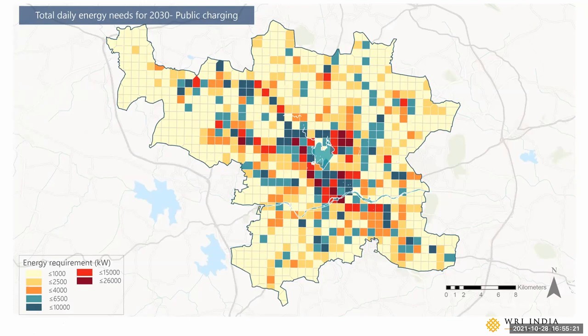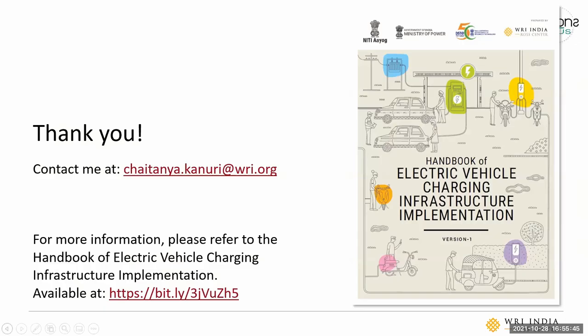So essentially this was a quick way of assessing how to plan for your charging. The next steps include going down to the site level, actually understanding what locations are available, and then providing the required number of chargers — but we won't be able to cover that in this session. A lot of this is provided in the Handbook of Electric Vehicle Charging Infrastructure Implementation, published by the research think tank of the Government of India, the NITI Aayog. Thank you.